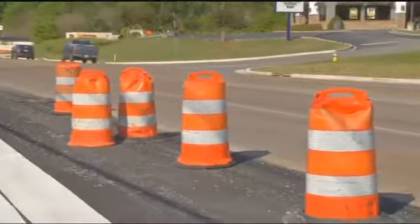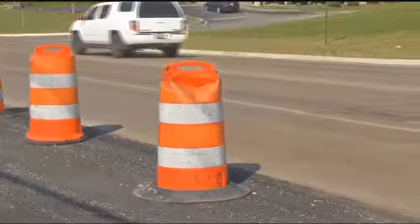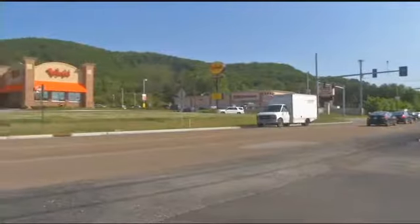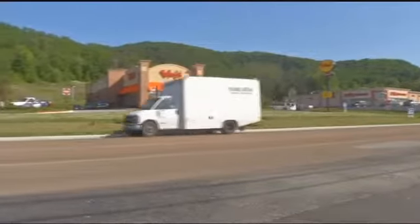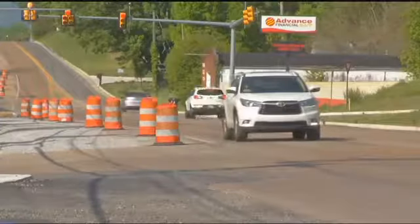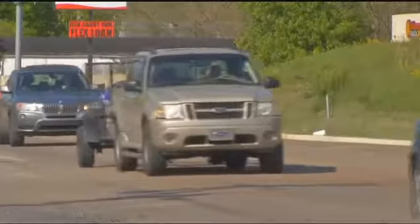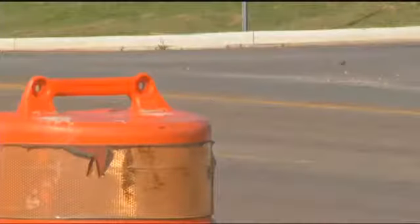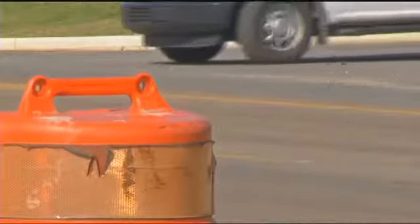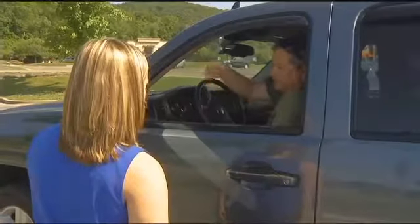We found out why the project has taken so long and when it's expected to be finished. People use this area of Dayton Pike to go to restaurants, the grocery store, and Highway 27. It's also an area some drivers, like Buzzy Shin, try to go around. Shin is in the area a lot with his boat chartering business.